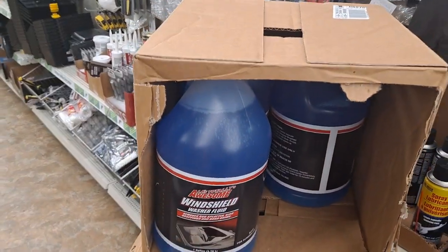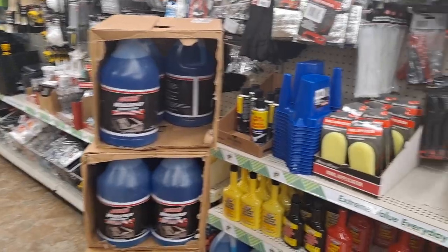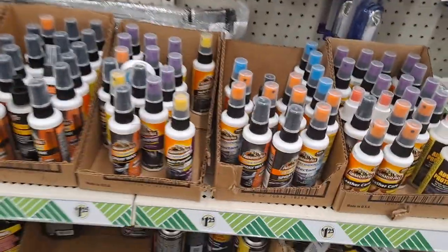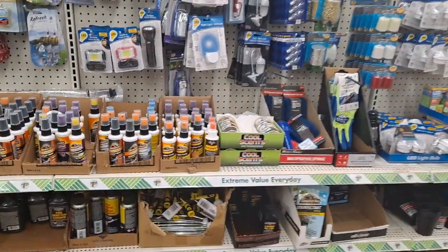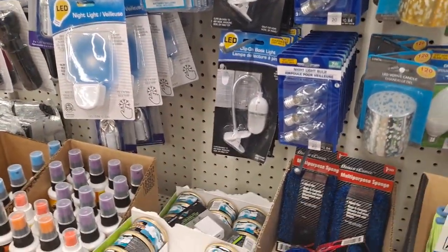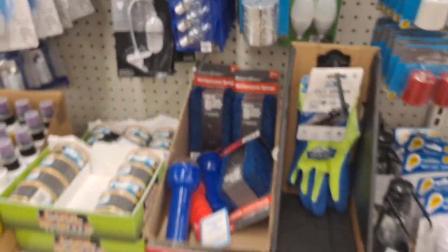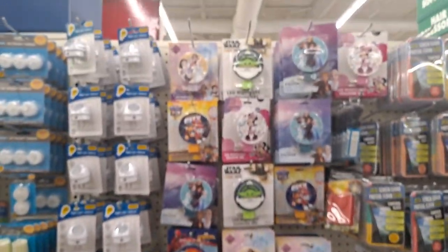One gallon of windshield washer fluid — for $1.25, I would give it a shot, see if it worked. Cut resistant, durable. I'm going to get some of this. Quartz — there's all kinds of good stuff in here, guys, don't overlook them. Night lights! Yay.